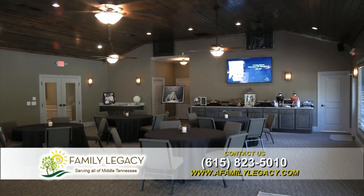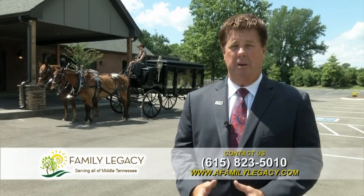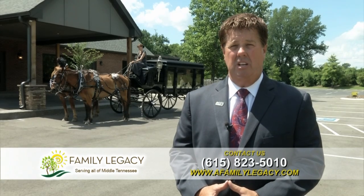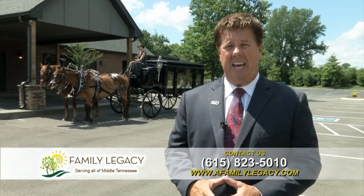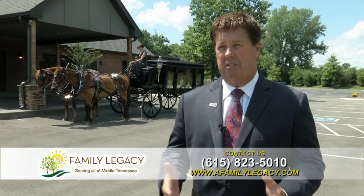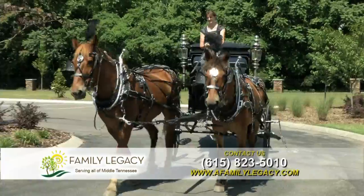Back in the beginning of funeral homes there weren't any automobiles, so everybody used horse-drawn carriages. As time went on, automobiles came along, and the horse-drawn carriage kind of became a thing of the past because of automobiles and the distance from the funeral home to the cemetery.